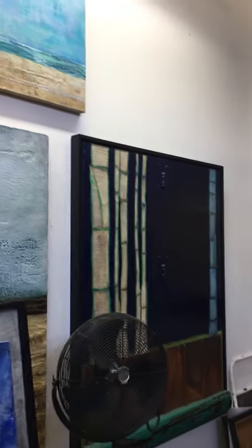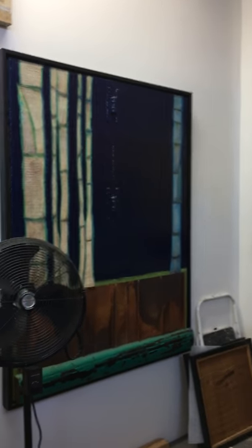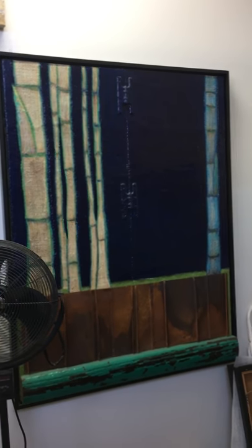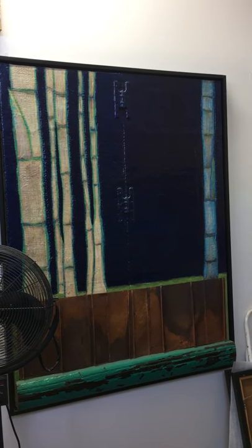I'm not going to show you the piece right here next to the fan because that's going to be at the LA Art Show. This one I just recently posted on Instagram — it's called Blue Period, sorry about that fan there.